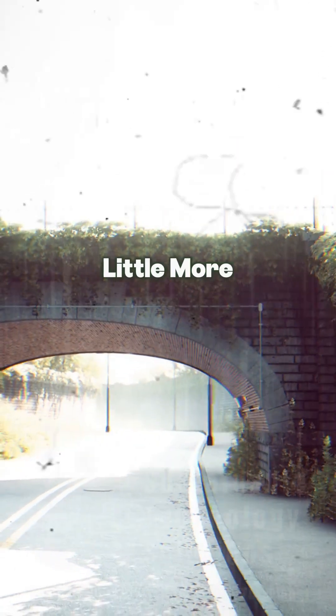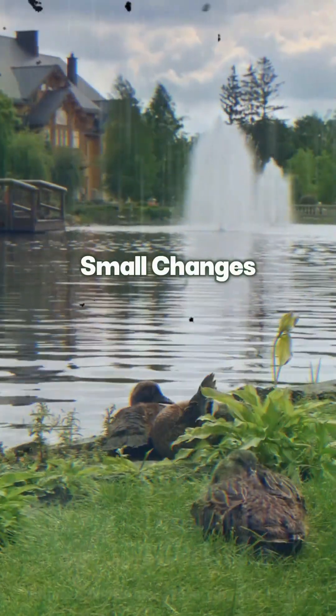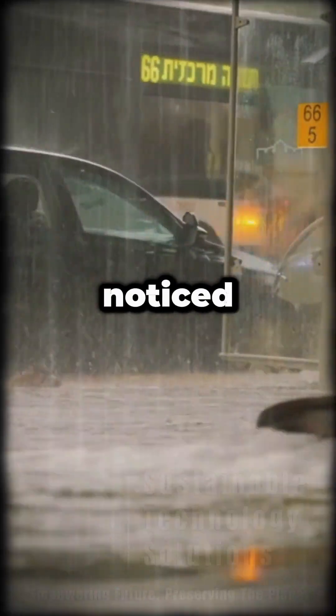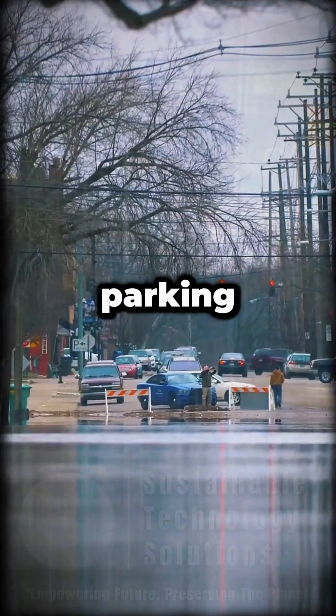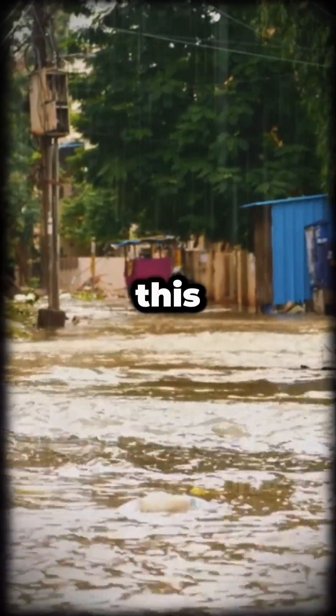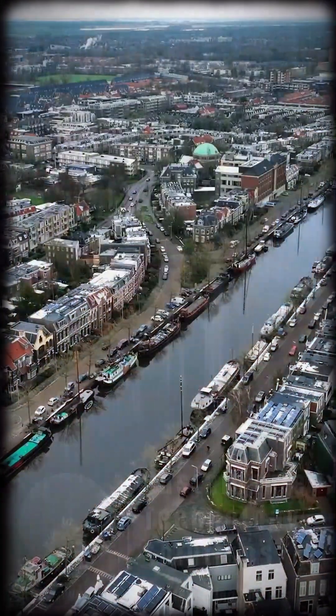Can we swap some pavement for a little more green? Small changes can soak up a lot of rain and lead to big results. I'm sure you've noticed, every time it rains hard, parking lots and streets flood fast. Is there a smarter way to handle all this water? Let's break it down.